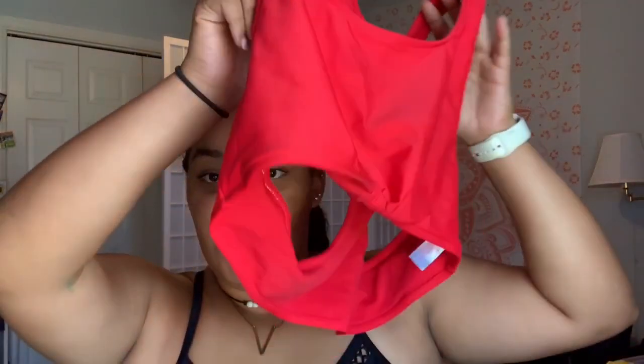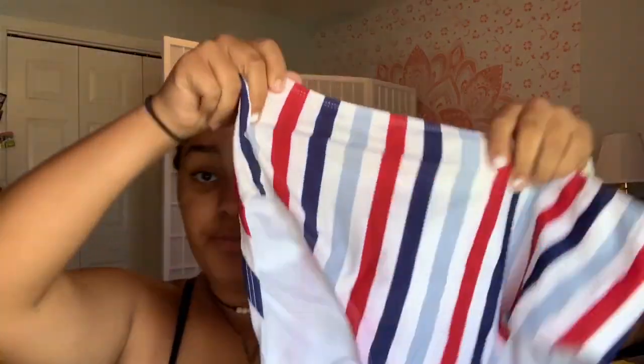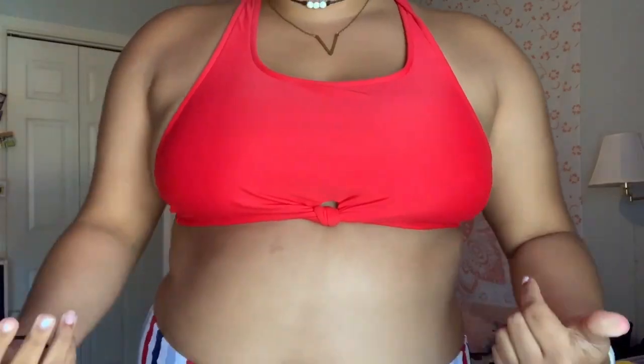The next bathing suit, believe it or not, is from Walmart. If you saw my graduation party vlog, I wore this bathing suit there, and I'm also using it as my Fourth of July bathing suit for vacation. The top is just plain red — it kind of looks like a sports bra — and in the front there's a little tie. The bottoms are just red, white, and blue stripes. The top is a size extra large, bottoms are a size large. Super cute — there's just a tie in the back, super plain.